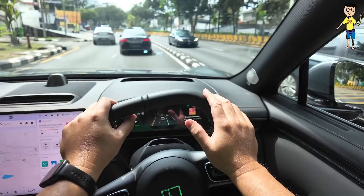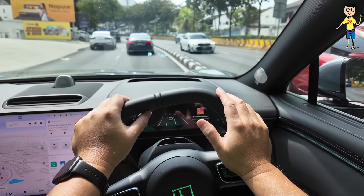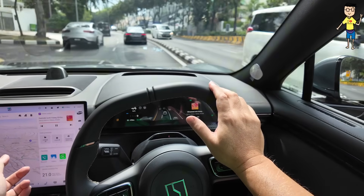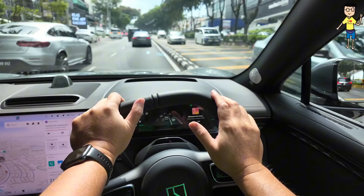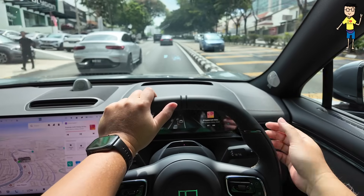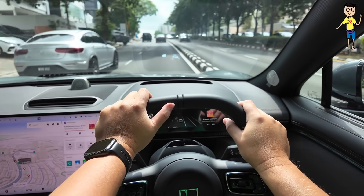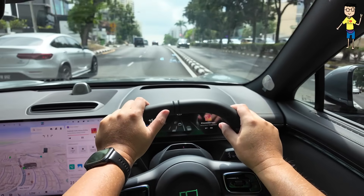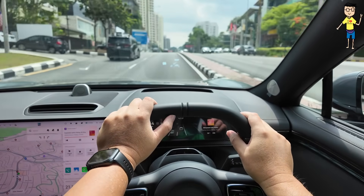This car has got built-in headrest speakers. It also has built-in navigation integrated with Google Maps, which tells you about red light cameras up front. The massage function is very good if you're driving long distance — it keeps you more awake.